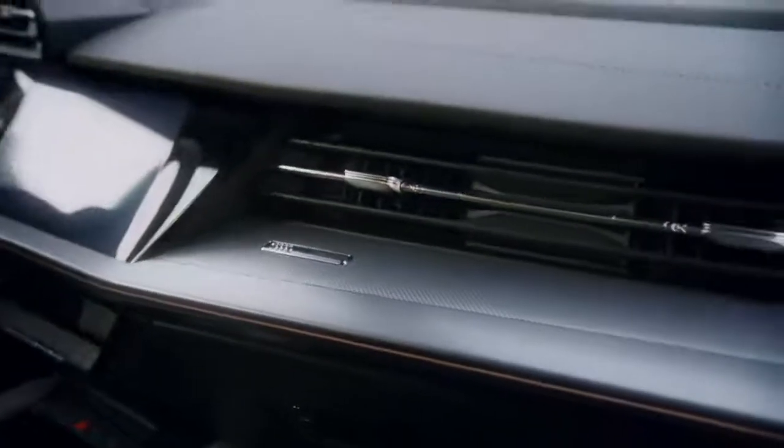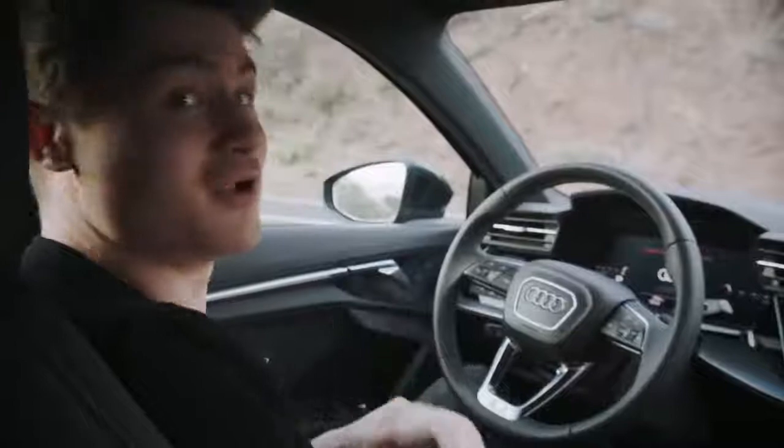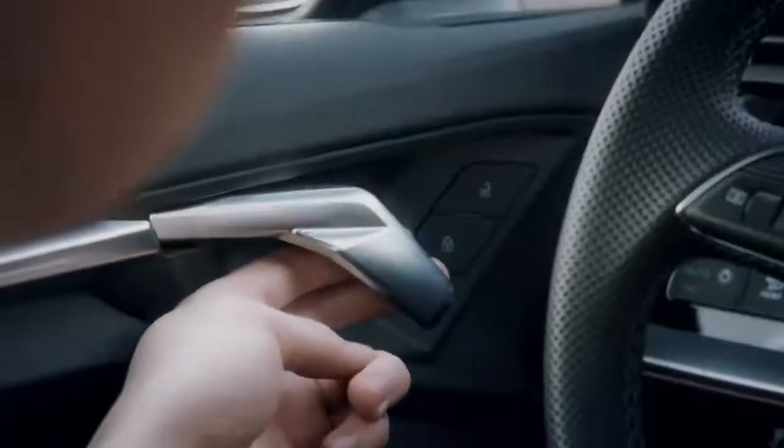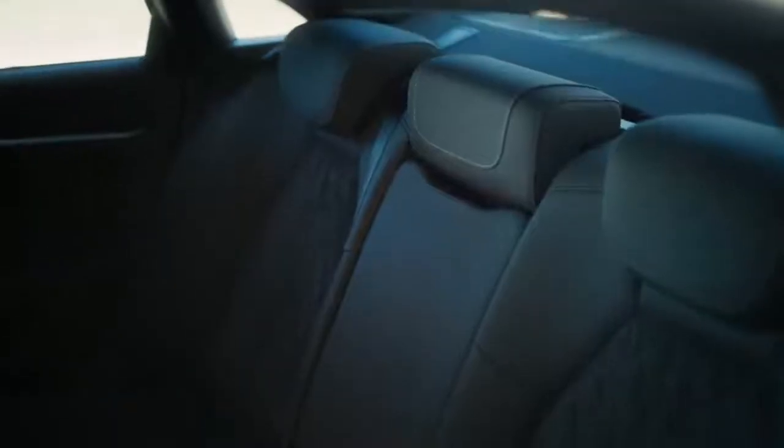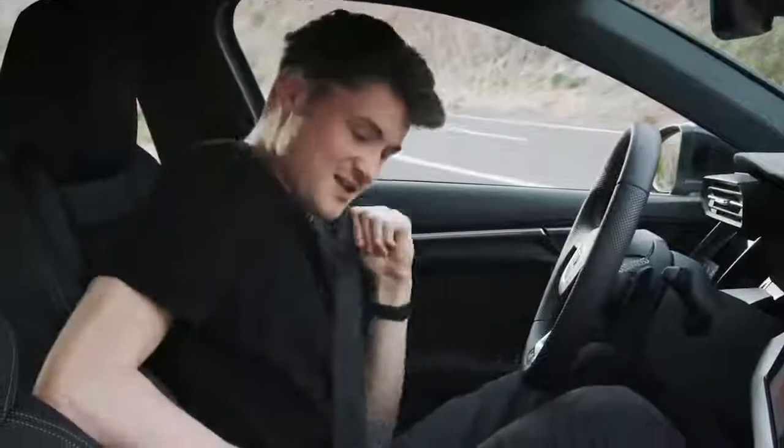I also really like the new layout of the center console and the whole interior. Look at the air vents, the large screens, and the design language doesn't just stop in the middle — we also have really extravagant door handles. The interior feels like an Audi, the outside looks like an Audi, but does it also behave like an Audi? Let's check it out.